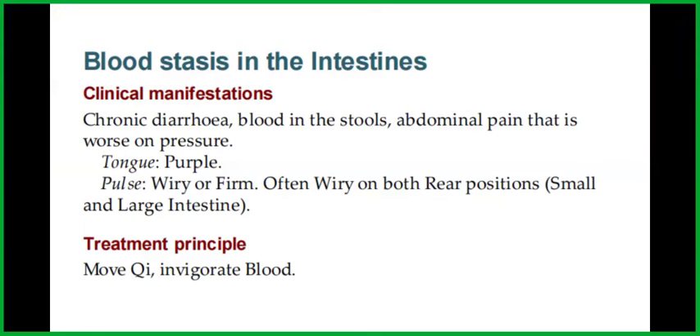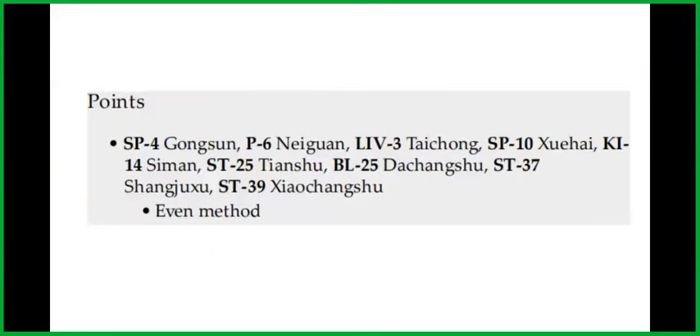The treatment principle is to move qi and invigorate blood. The points to choose from are Spleen 4, Pericardium 6, Liver 3, Spleen 10, Kidney 14, Stomach 25, Bladder 25, Stomach 37, and Stomach 39 with an even method.